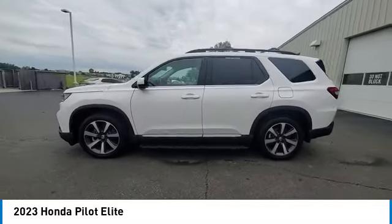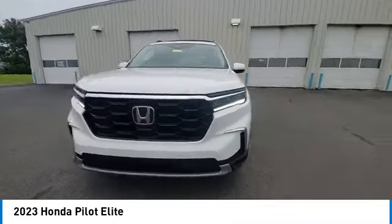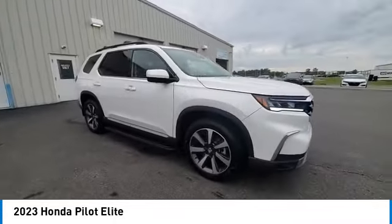Power Moonroof, Rear Window Defroster. This beauty is sure to make you the talk of the neighborhood, so call or drop in for a test drive today.